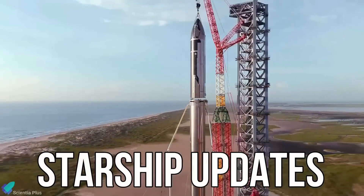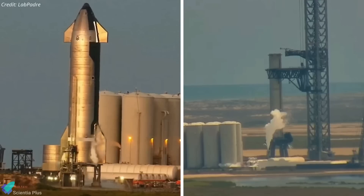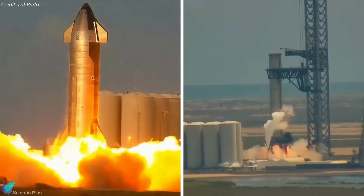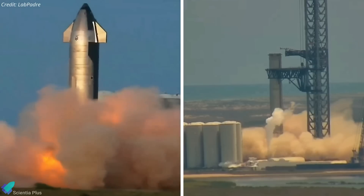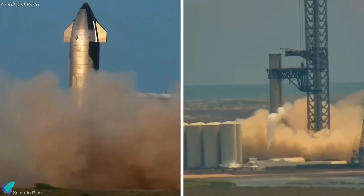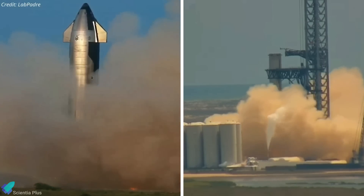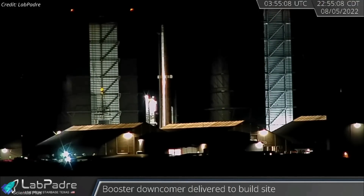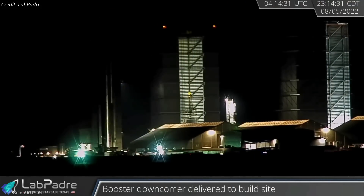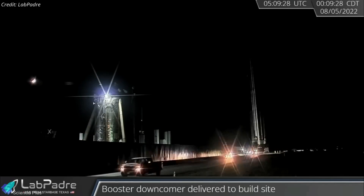Now let's discuss some of the major Starship updates from the past week. SpaceX conducted multiple Starship 24 and Super Heavy Booster 7 static fire tests at the Starbase launch site, marking a significant milestone in the Starship development program. On August 5, Super Heavy Booster 7, which had been undergoing repairs and refit work for the past month following the July 11 anomaly, was rolled out to the launch site to resume the test campaign.